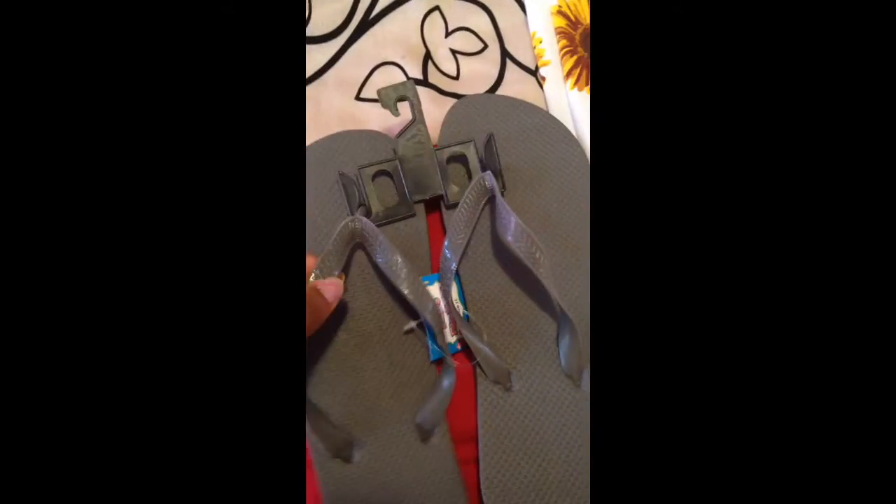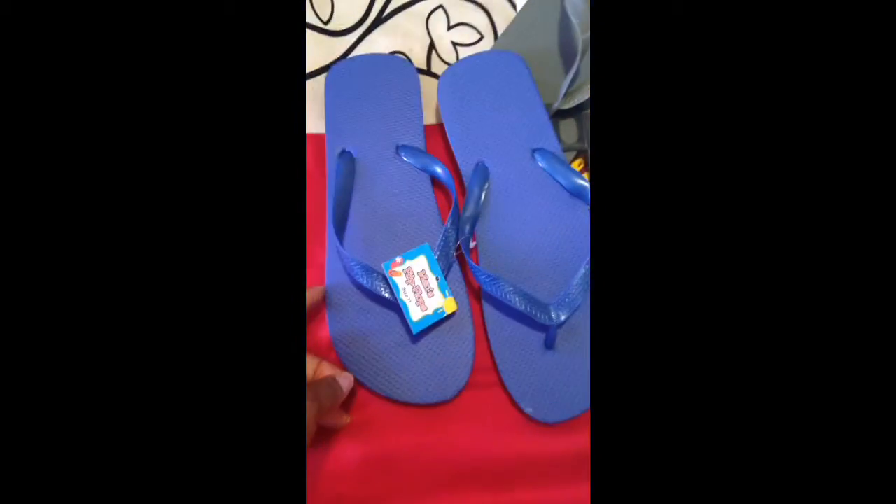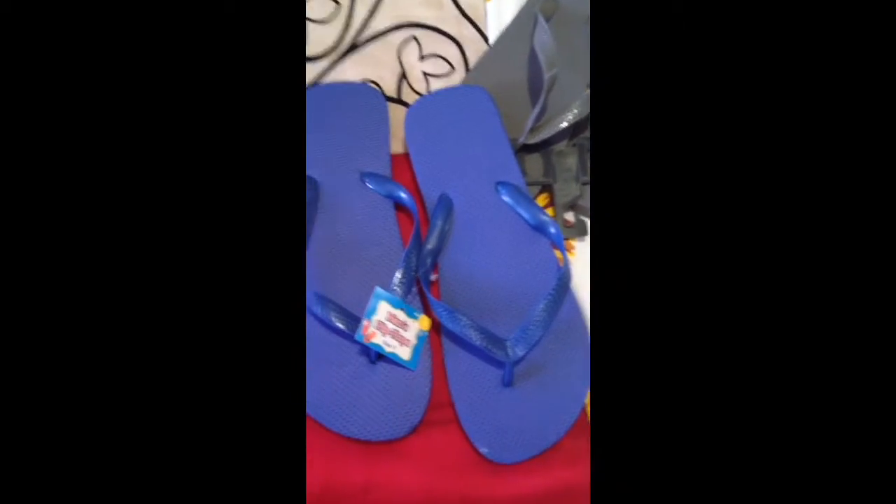I got some flip-flops from the 99 cent store. I've been wearing flip-flops all the time because heels sometimes hurt my feet — or should I say my leg, because my right leg has been hurting me. These were a dollar each. I got a pair of gray ones and these blue ones right here.